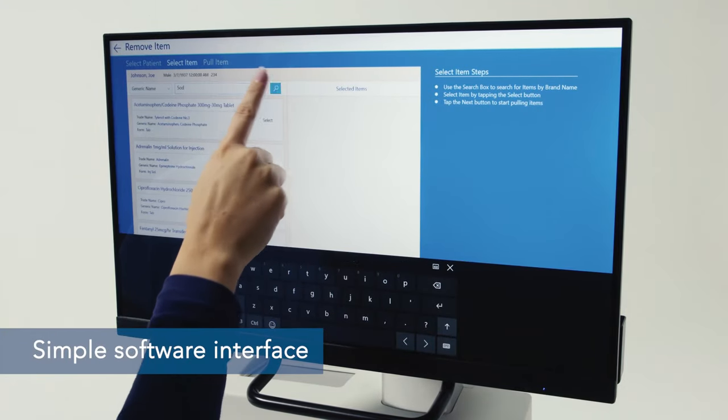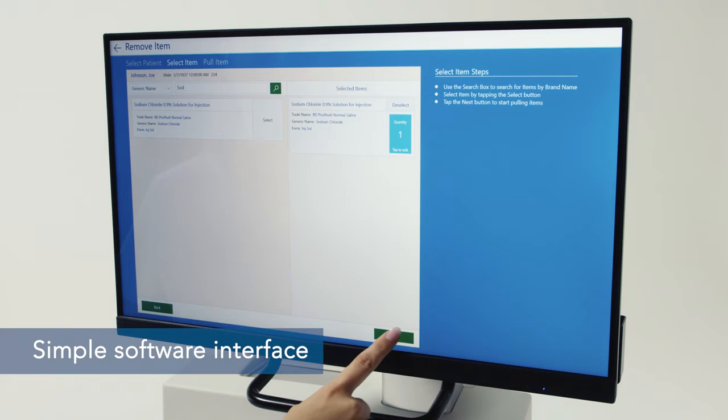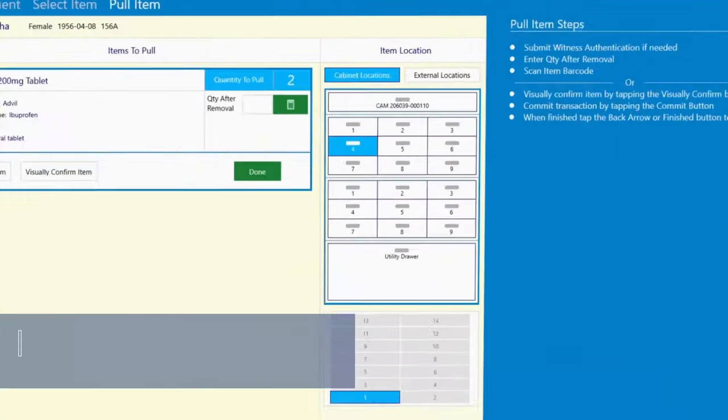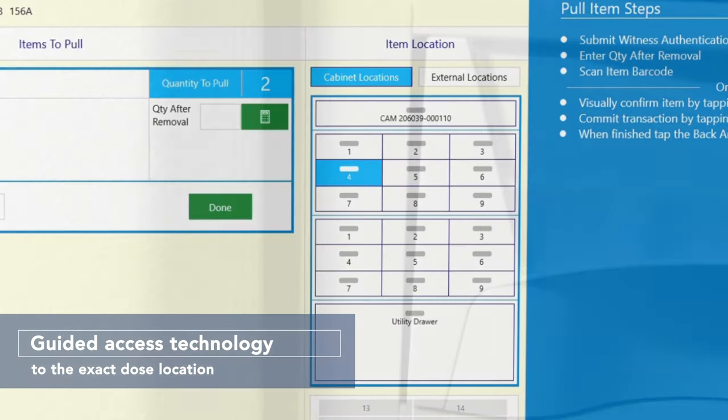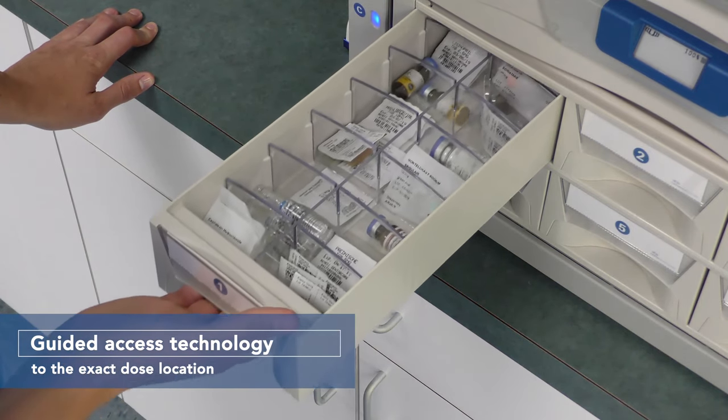Nexus ADC offers a simple-to-use software interface via large LCD monitor with touchscreen technology. Selecting the proper patient or medication couldn't be easier. Additionally, Nexus ADC provides guided access technology where the clinician is directed to the exact location of the dose requested.